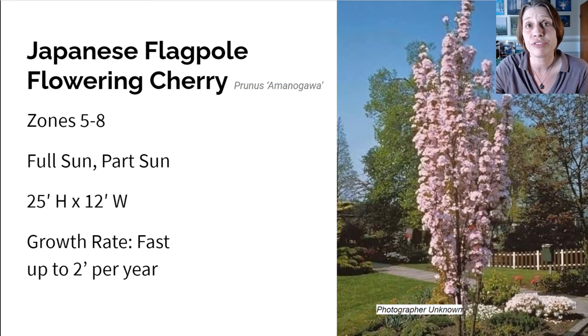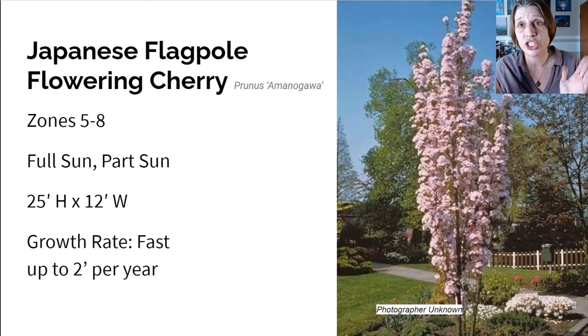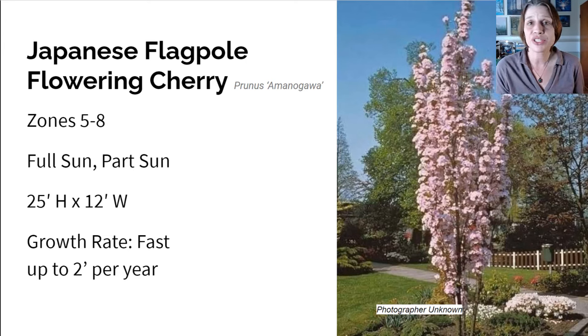Here we have the Japanese Flagpole Flowering Cherry — what a showstopper. It grows in zones five to eight in full sun to part sun, and about 25 feet high and 12 feet wide. The growth rate on this is fast, about two feet per year. In April and May, the upright branches are covered with large pale pink flowers. The bronze green foliage will turn to a mid-green and then orange and red in the autumn. The flagpole flowering cherry can really bring a lot of drama and interest into your garden in all four seasons.